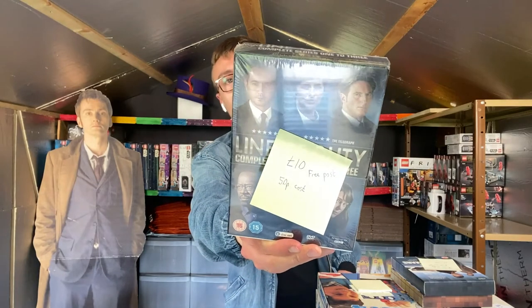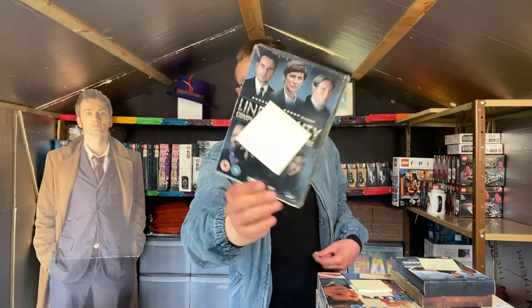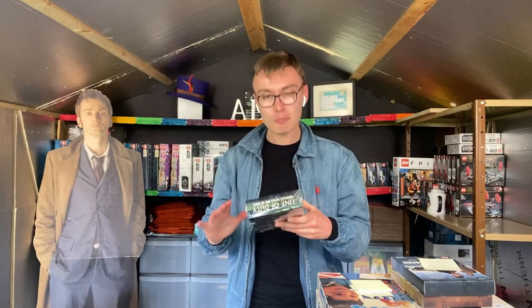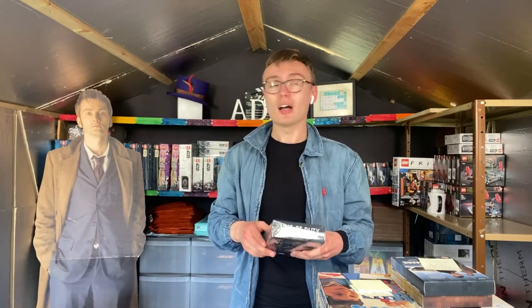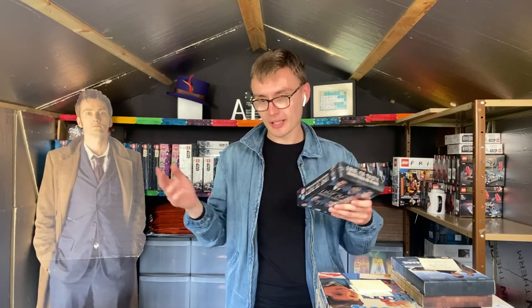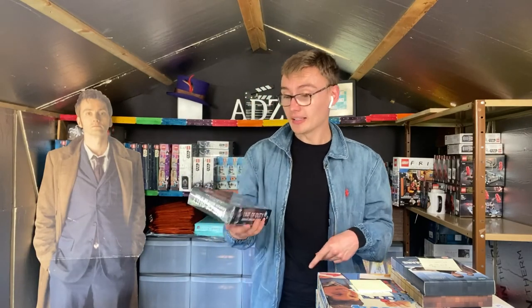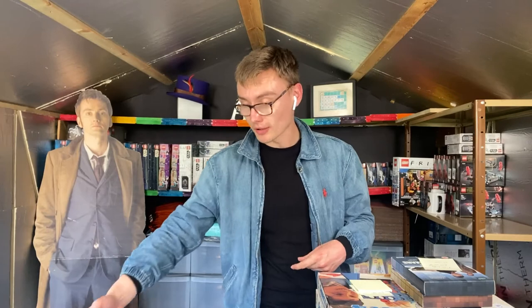Next is this Line of Duty series one to three box set - I've got a post-it note on it saying £10 free postage. I paid 50p for this. I asked the lady in the charity shop what the prices were on box sets and she said they're 50p. I was amazed - normally charity shops say box sets are two or three pounds. So 50p into hopefully £10 free post - I'll take that all day long, that's a good margin.